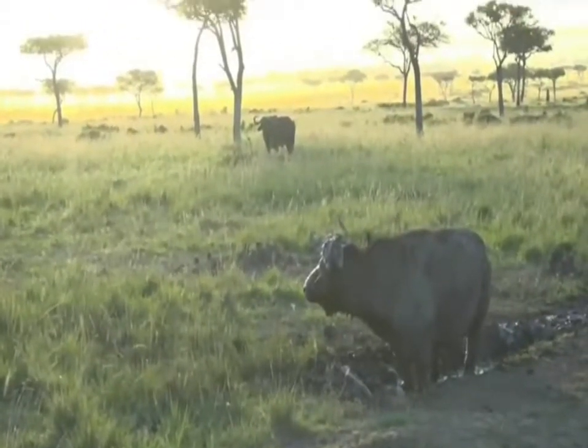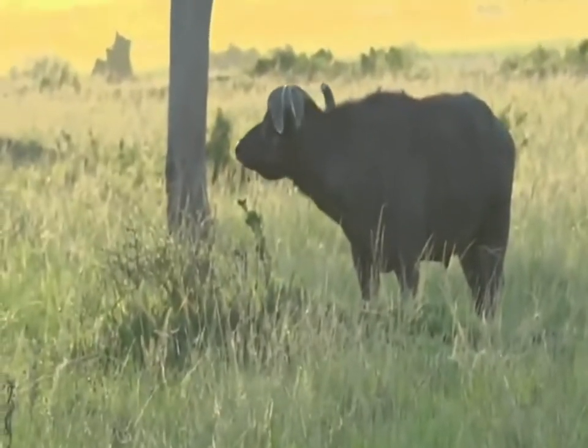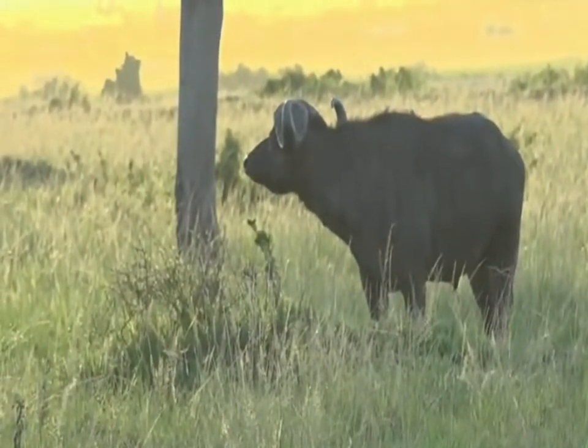His friend's watching on eagerly. Shane, there's only space for one buffalo at this health spa, so you're going to have to wait your turn.